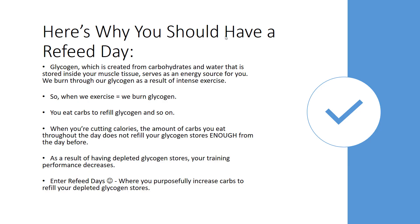Here's why you should have a refeed day — it's going to get a little science-y here, just bear with me for like two minutes. So glycogen, which is created from the carbs that we eat, and water, is basically stored in your muscle tissue and serves as an energy source. When we exercise — when you lift, when you're doing intense exercise, cardio, anything somewhat intense — you're burning glycogen.